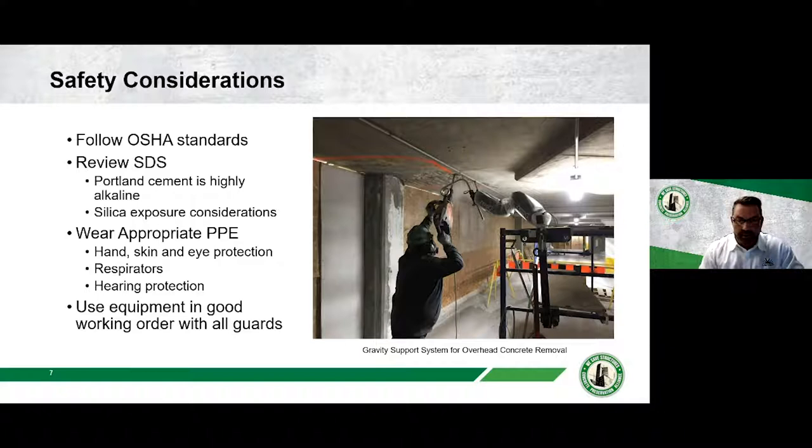I want to start with safety. The construction industry is one of the most dangerous, so working safely, wearing proper PPE, and following safety procedures should always be a top priority. This includes following OSHA standards, reviewing SDSs — especially with silica plans in place — and using equipment in good working order. We also use a zero-G arm, which holds the chipping hammer and takes stress off the employee's shoulders and back for overhead chipping. Getting our employees home safely should be the main goal at every workplace.